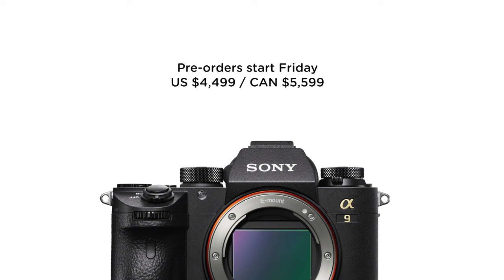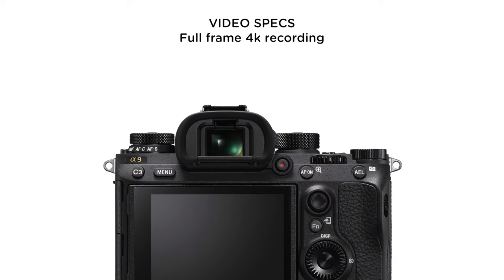The price in the U.S. is $4,499 and in Canada $5,599.